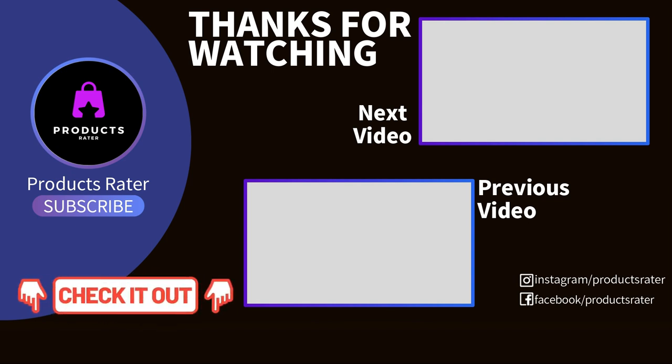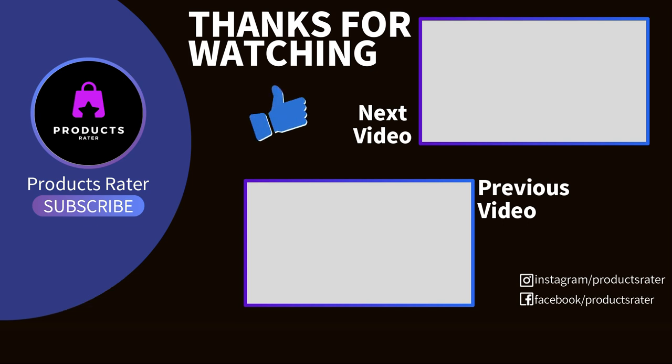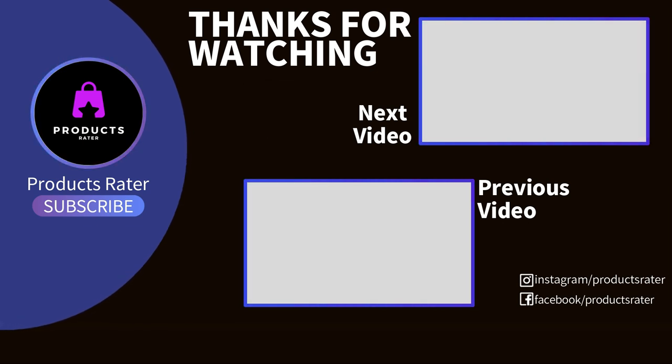Don't forget to check out the description box of each product mentioned for more information. Please like, comment, and subscribe. We'd love to hear your feedback.